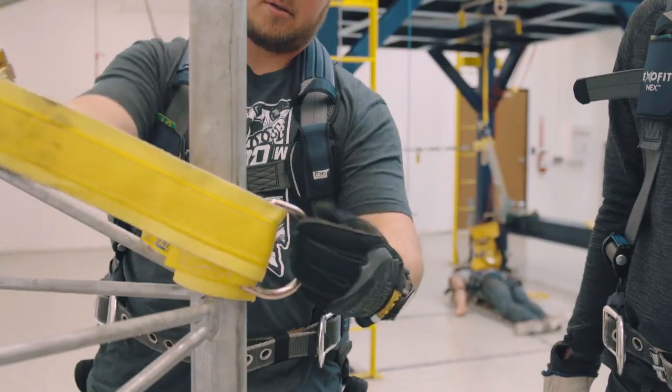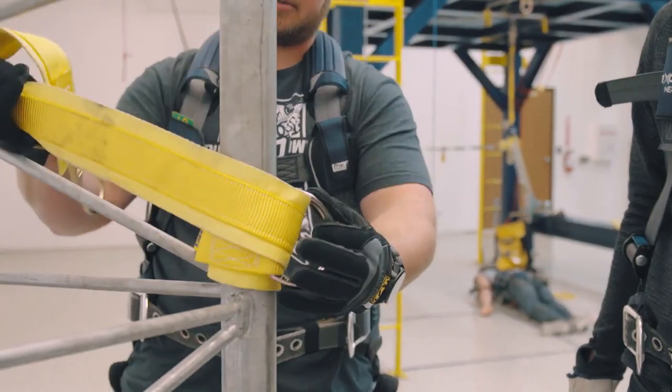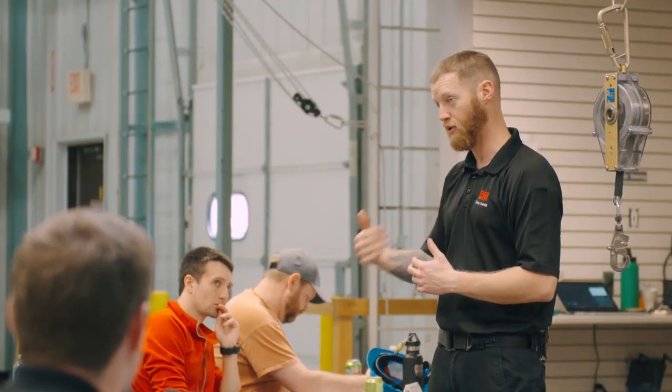Given the potentially hazardous nature of confined spaces, ensuring entrants, attendants, supervisors, and potential rescuers are well equipped with the knowledge they need is not only best practice to ensure work teams are well equipped to work safely and efficiently — training is often required.